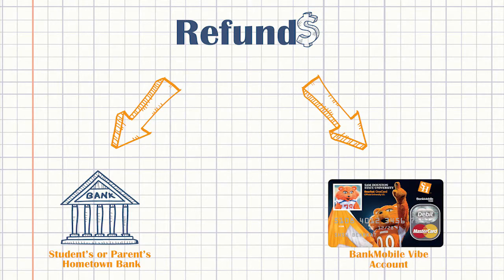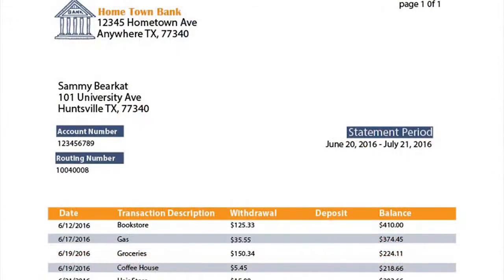One option is to have the money sent electronically to an outside bank account. Or two, you can have the money electronically deposited in your Bank Mobile Vibe account. If you select to have your refunds sent to an outside bank account, you will be required to provide your routing and account number when selecting your refund preference.